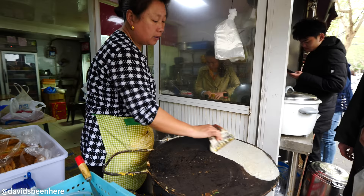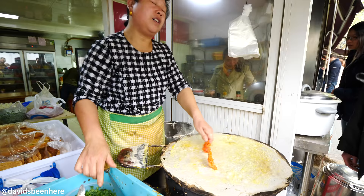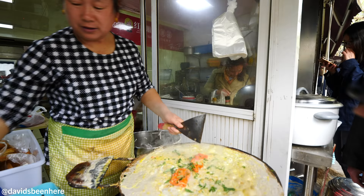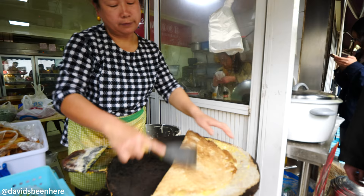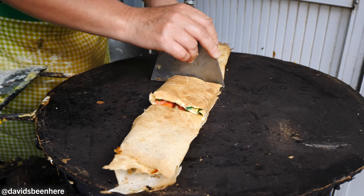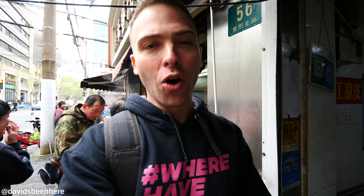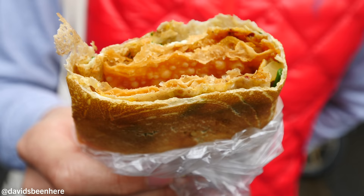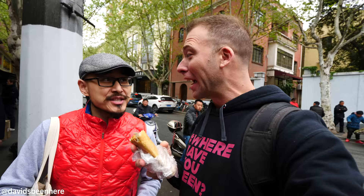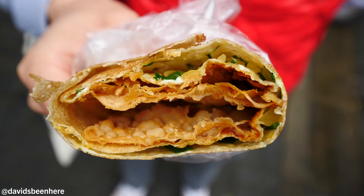This is the jianbing - what I'm getting from this lady. Very soon you'll see how she makes it and how simple yet delicious it can be. It's one of my favorite things - I had it yesterday for breakfast. It's a delicious pancake, more like a crepe, very thin. They put egg, then all these different toppings. The best part is the sauces - a spicy sauce and a sweet sauce - and they usually put fried wonton skin which gives it a nice crunch. My favorite thing to eat in Shanghai for breakfast - jianbing! It's a pack of flavors. I love the fried wonton and the mix between the spice and the sweet.